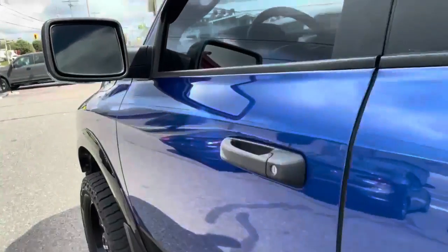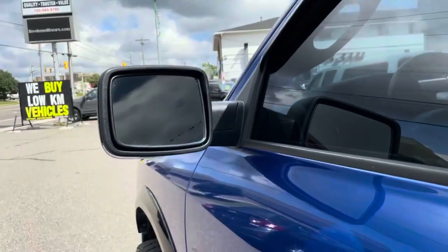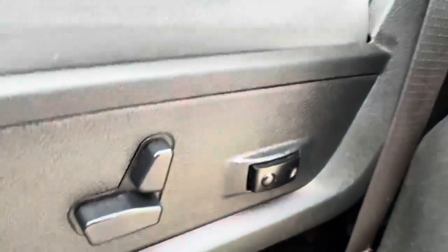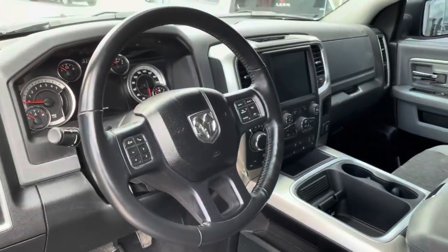Gorgeous black Mickey Thompson rims. Heated mirrors on the driver and the passenger side, and they're also folding — I'll show you that in a second. Another angle of your captain's chair including your power adjustable backrest, seat forward and backward, and lumbar support. You get some nice power options for the captain's chair. Nice angle of the steering wheel.